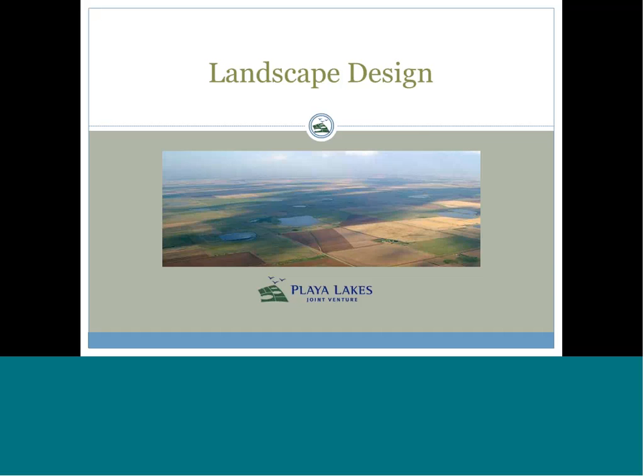Hello, everyone. It's my pleasure to introduce Ann Bartasavich, who's the conservation science director for the Playa Lakes Joint Venture, to give this webinar. I chose the Playa Lakes because I feel they are one of the leaders in landscape conservation design within the Joint Venture world.